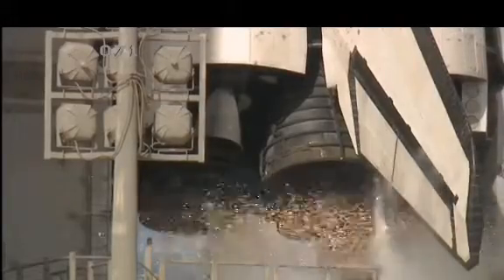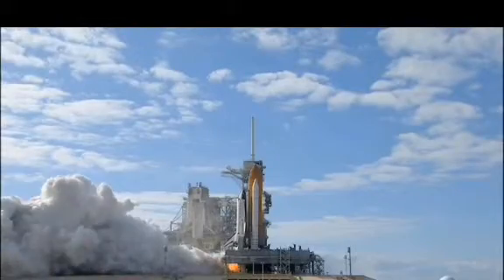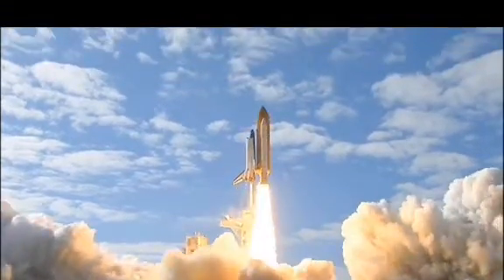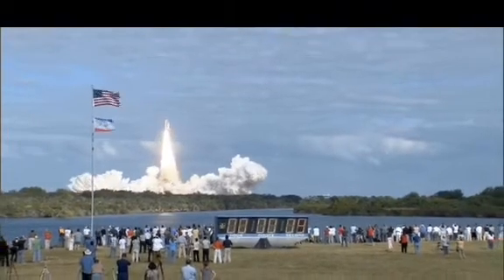Team AT-10, 9, 8, 7, 6, 5, 4, 3, 2, 1, 0, and liftoff of Space Shuttle Atlantis on a mission to build, resupply, and to do research on the International Space Station.